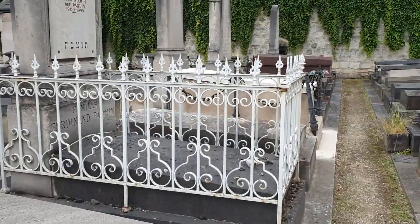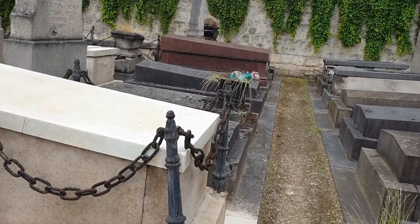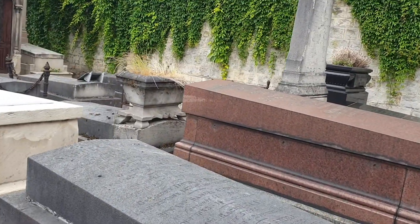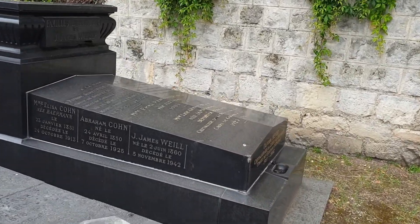So, let's go. I probably shouldn't have walked down here — I got stuck on a path to nowhere.